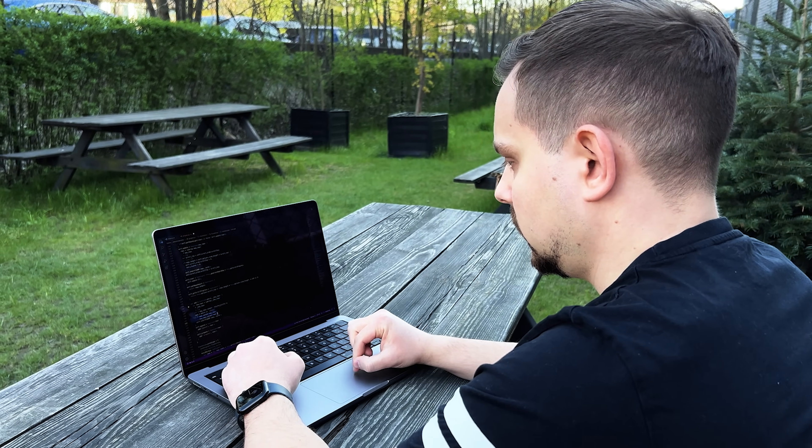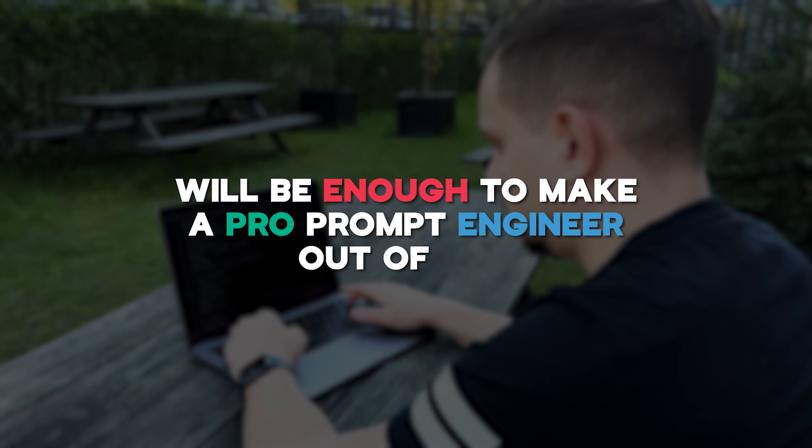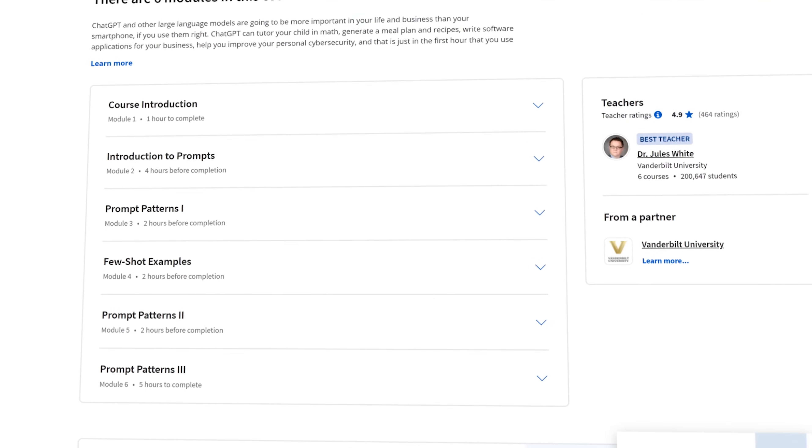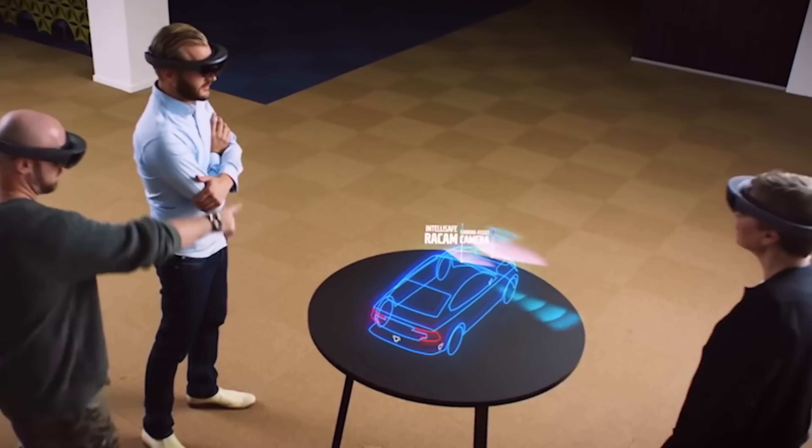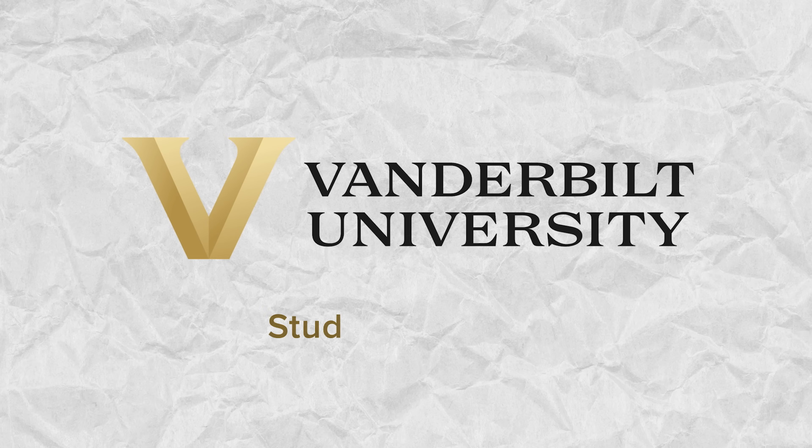Can the Prompt Engineering for ChatGPT course help you land a job in prompt engineering? Honestly, I don't think this course alone will be enough to make you a professional prompt engineer. This is a basic entry-level course designed to make you familiar with the topic — not more. But hear me out: this is not a reason to miss out on it. This class might become your first step toward the career of your dreams and will definitely give you some valuable skills.